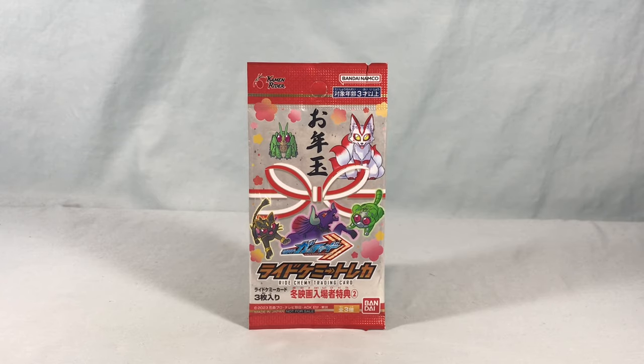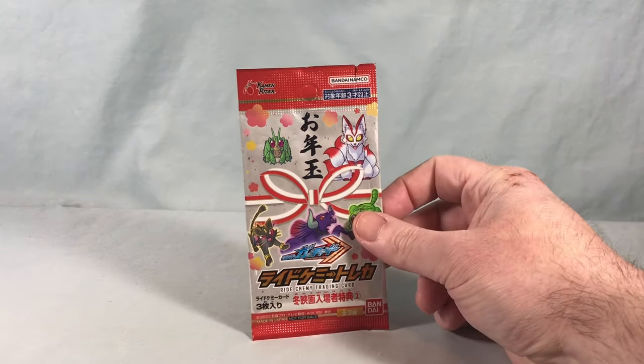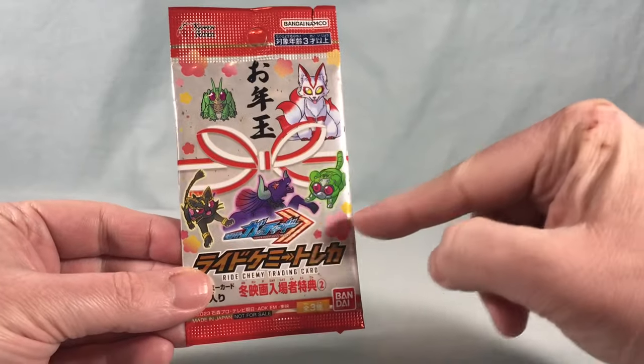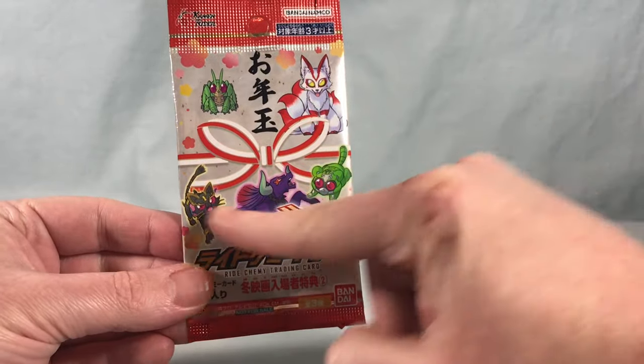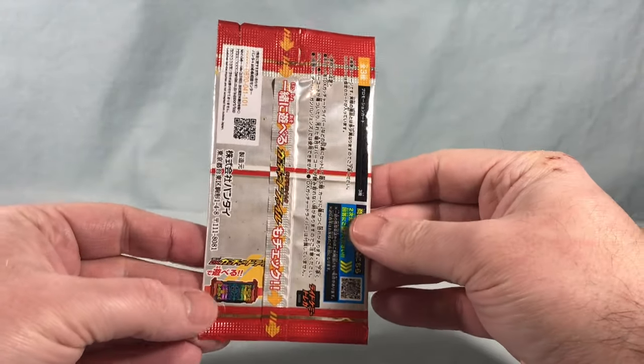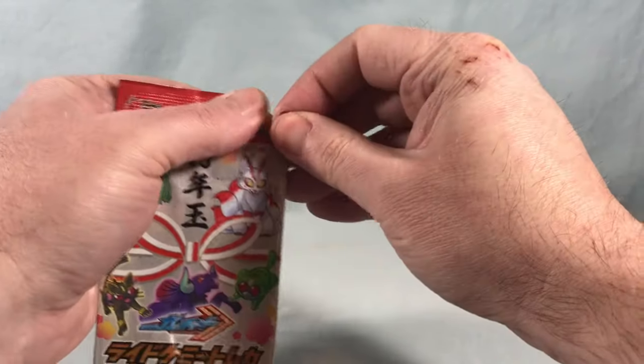So let's go ahead and take a look at this. As you can see, we have the Fox for Geets, we have Hopper One, and we have the other little chemis down here for the other Geets riders. There's not really much going on on the back, so let's go ahead and pop this open.